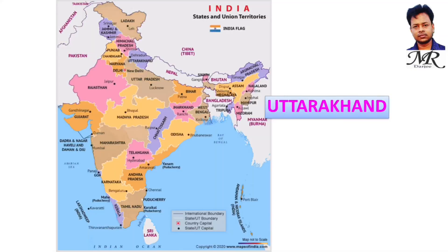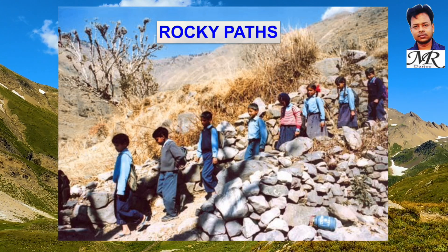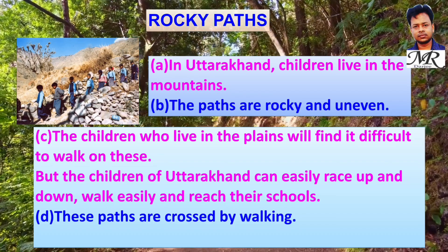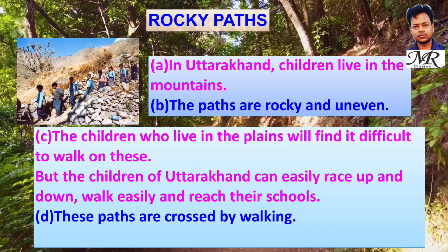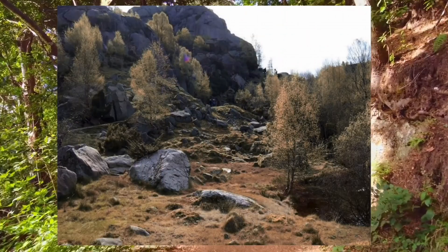In Uttarakhand, children live in the mountains where the paths are rocky and uneven. Children from the plains would find it difficult, but children of Uttarakhand can easily race up and down and walk these rocky paths to reach their schools.